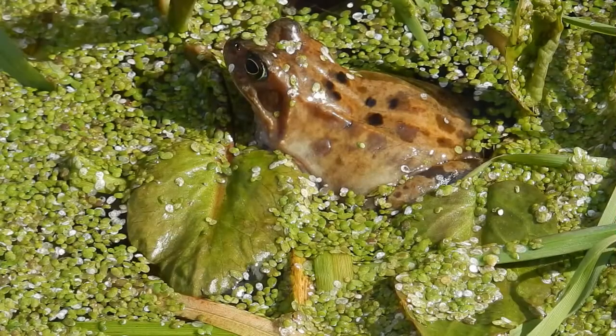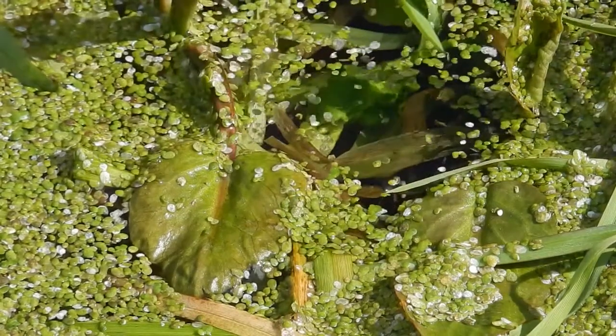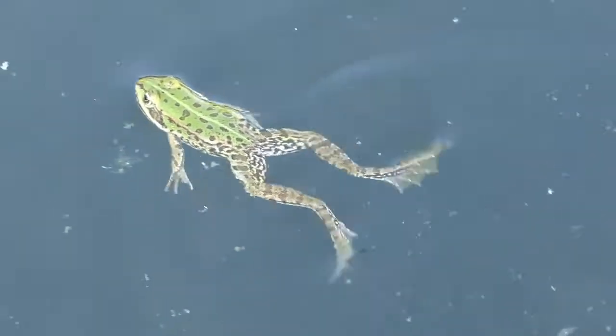When spring weather arrives, the animal wakes up and leaves its hibernation period to get on with the business of feeding and breeding. Aquatic frogs such as leopard frogs and American bullfrogs typically hibernate underwater.